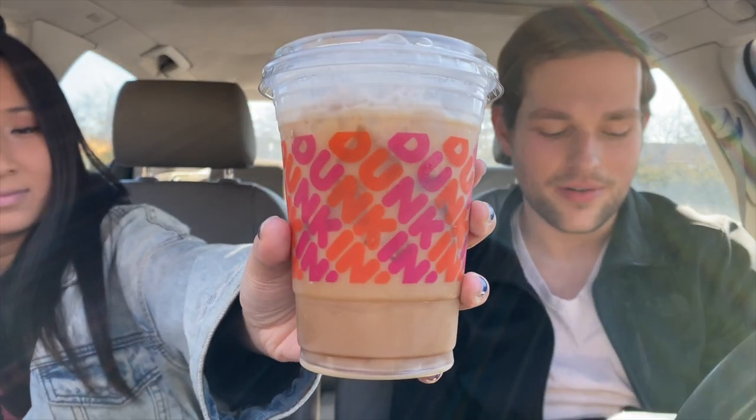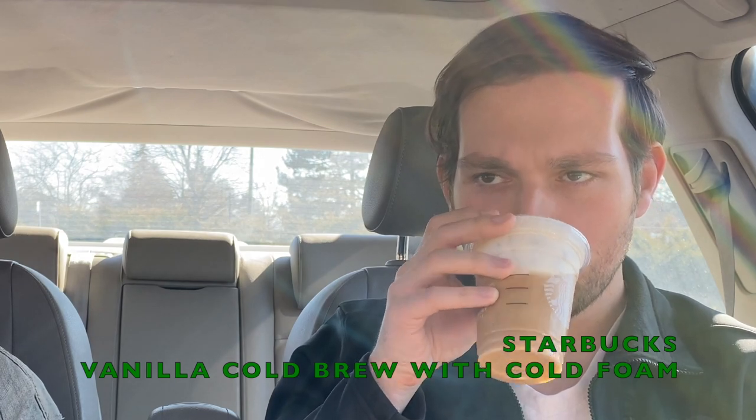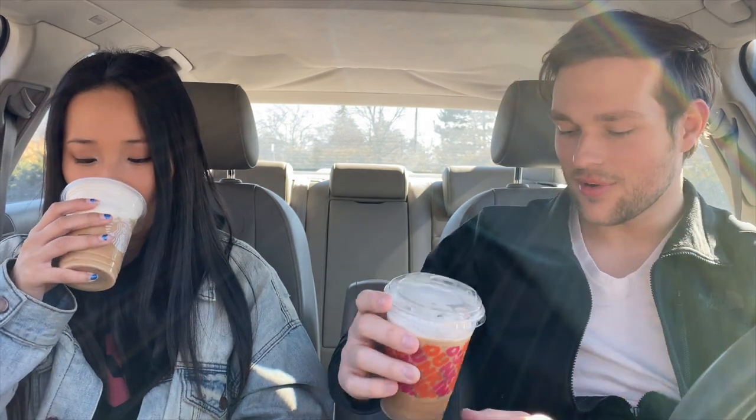The next drink is a vanilla cold brew with cold foam on top — the Dunkin' version. Already there's a lack of cold foam. Look at the difference already — the quality of the foam is in Starbucks' favor. That's already disintegrating and we got these at the same time, five minutes ago. This one is a lot sweeter and you taste the vanilla a lot more. It's really smooth. I don't know if I like their vanilla. Tastes like cavities.